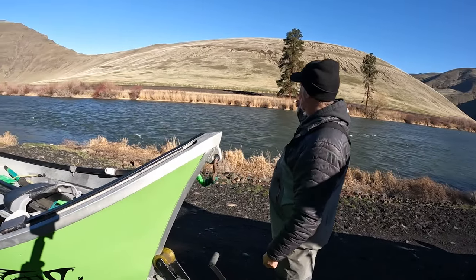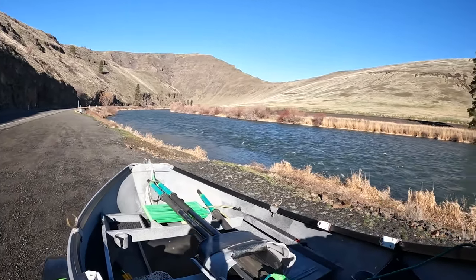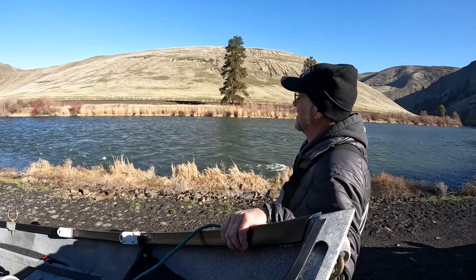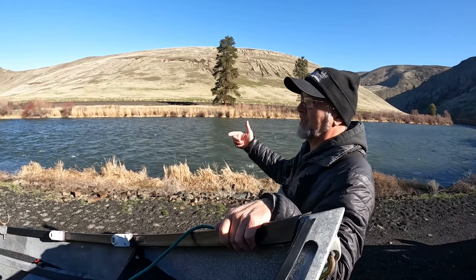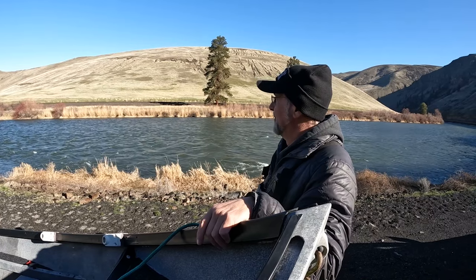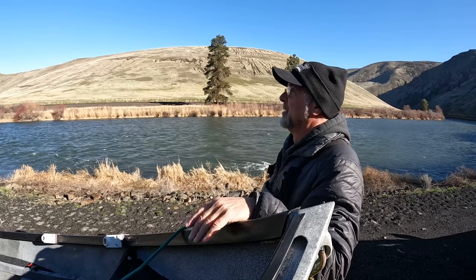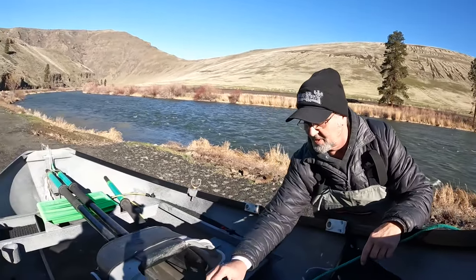Here we are at the put-in. As you can see, we've got a lot of water today — this is a thousand CFS higher than I like to see it. It's still fishable. The problem is the fish get really spread out and they're hard to find. There's not as many trout in here as everybody would think. The Yakima is well-known as a blue-ribbon fishery, but there's only about 500 fish per mile. That means the fish that are usually kegged up in lower water are all over the place. We've got our work cut out for us today.